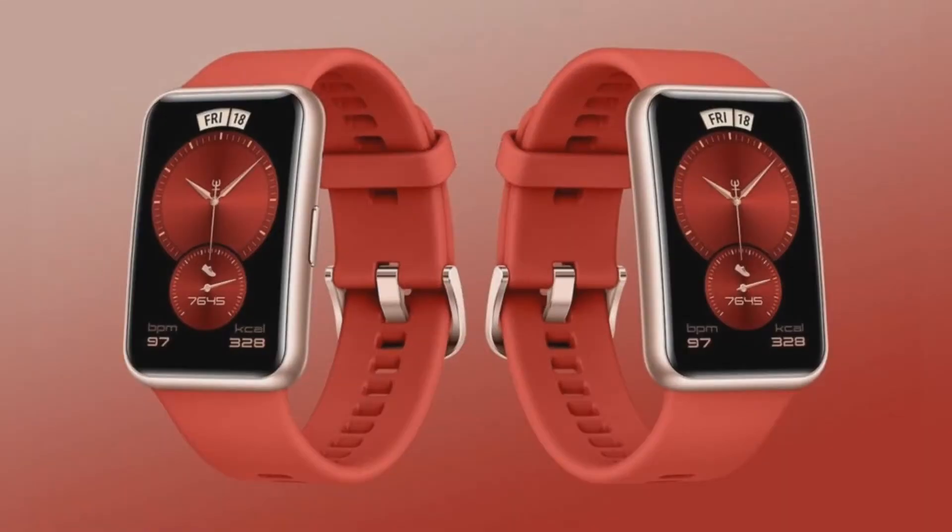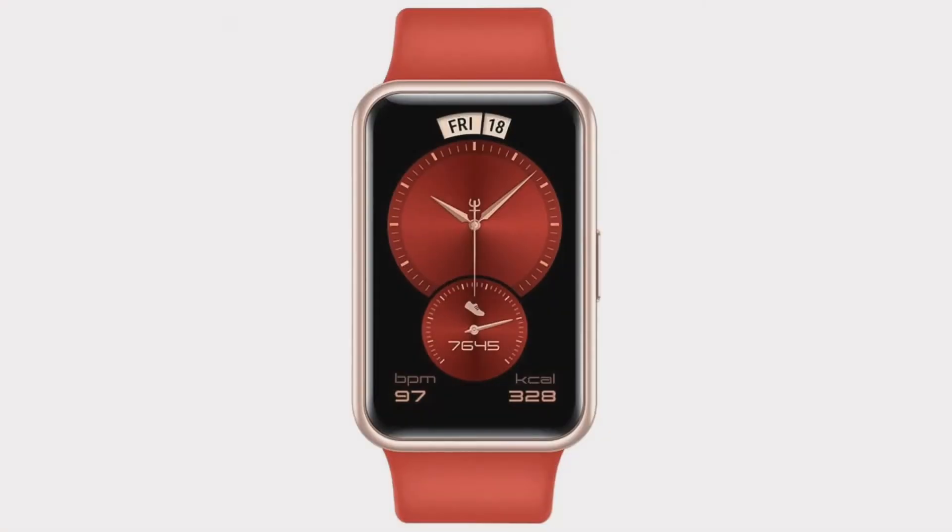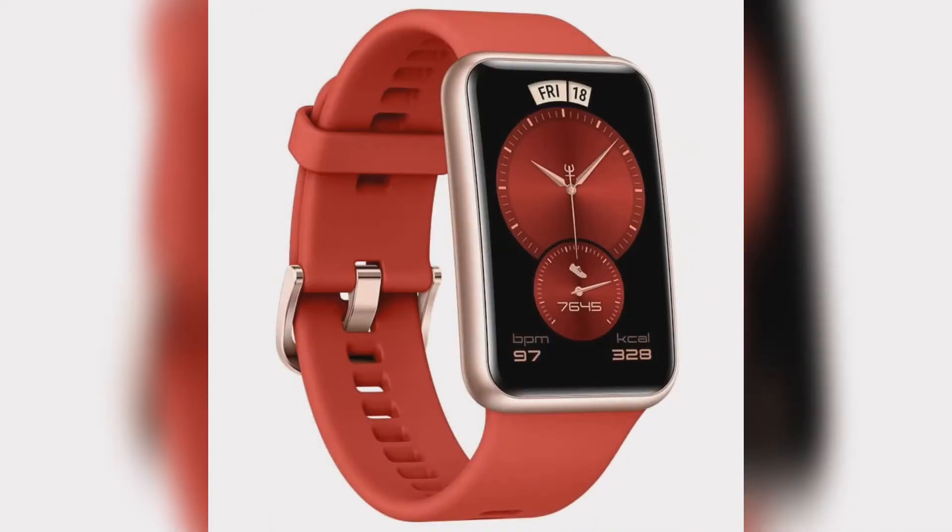Huawei Watch Fit is a versatile smartwatch that comes with various new features and a stylish design. Adding to its existing range of models, Huawei has released the New Year edition of the Watch Fit, featuring red silicone straps and customizable watch faces that look stunning. The Huawei Watch Fit New Year edition is priced at 899 yuan ($138), and it will go on sale on January 15, 2021, in China.